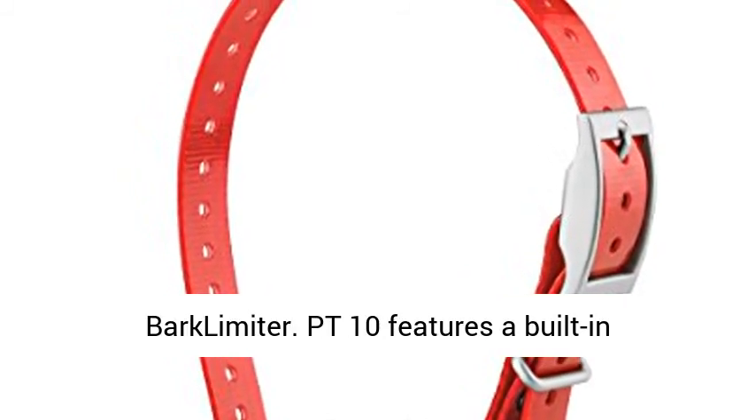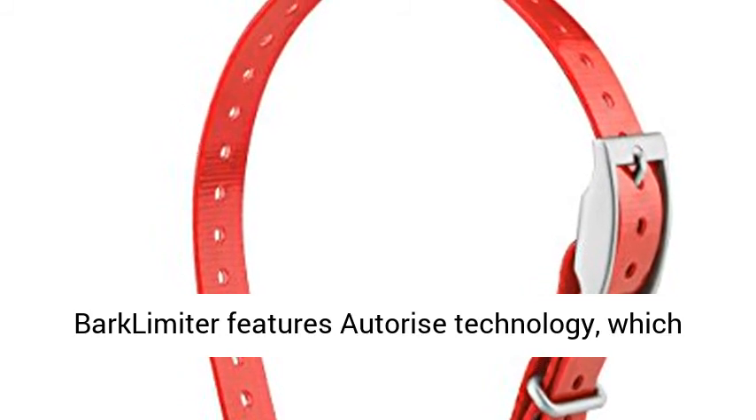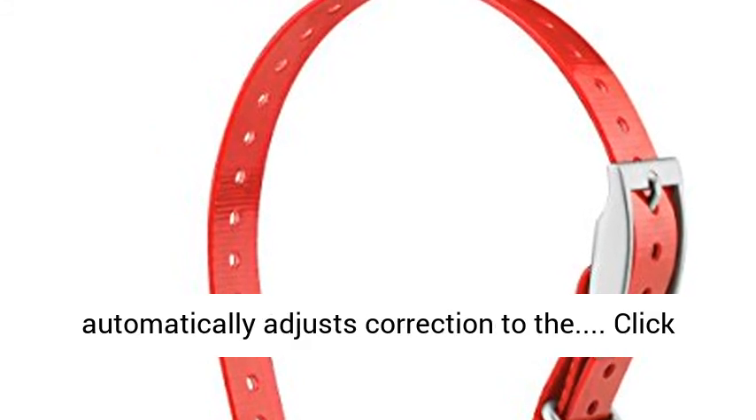Battery life: 60 hours. Built-in bark limiter — the PT-10 features a built-in bark limiter activated by the dog device. Bark limiter features auto-rise technology, which automatically adjusts correction on the dog device.